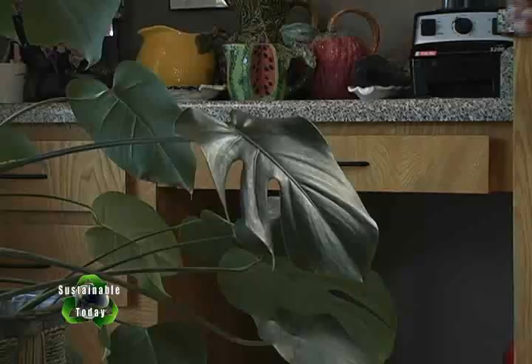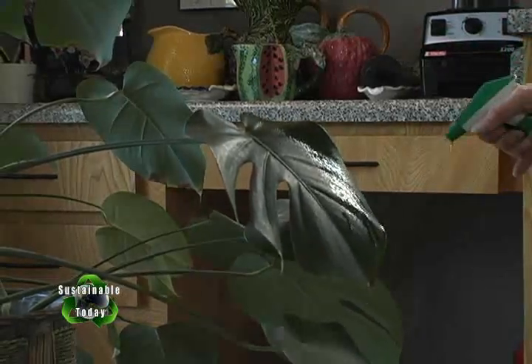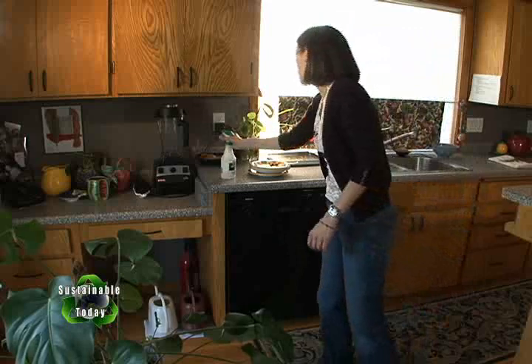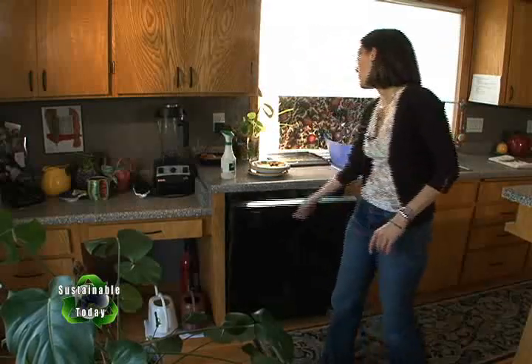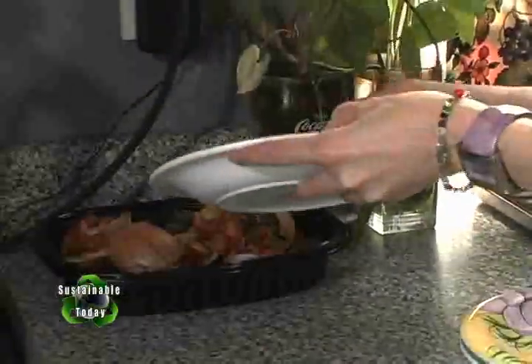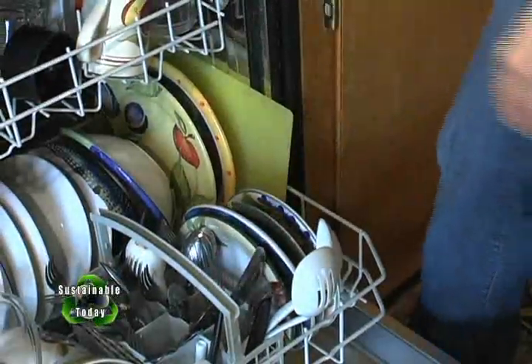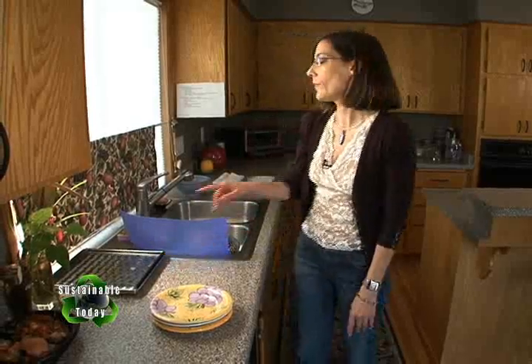Just like with my washing machine, I wash only full loads with my dishwasher. And I don't pre-rinse my dishes — all my research says just scrape it into a dish. I put mine into my compost, put it in the dishwasher, and that's good to go. If you have some burnt-on foods, soak it overnight — that should do the trick.